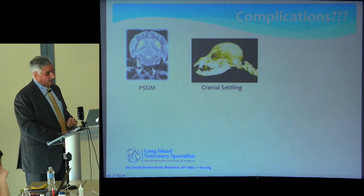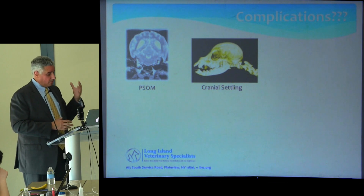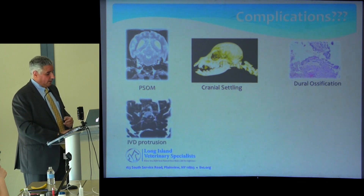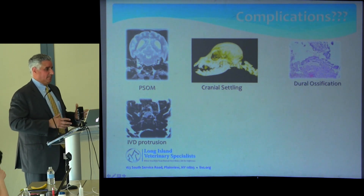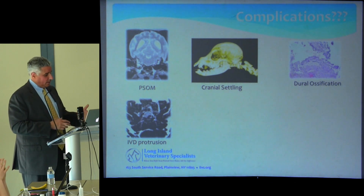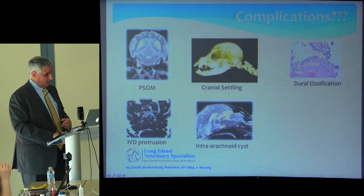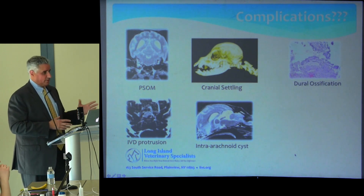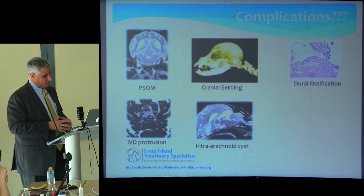Another patient didn't get better initially because early on we didn't recognize that some patients had basilar invagination — on subsequent review we found we hadn't addressed the complete picture. A dog that developed neck pain six months out — easy to call it surgical failure — but this patient herniated a disc, had a ventral slot decompression, and did fine. Another patient developed ataxia and weakness less than a year after surgery: re-imaging showed an intracranial arachnoid cyst, we did a cystoperitoneal shunt, and the patient got better.